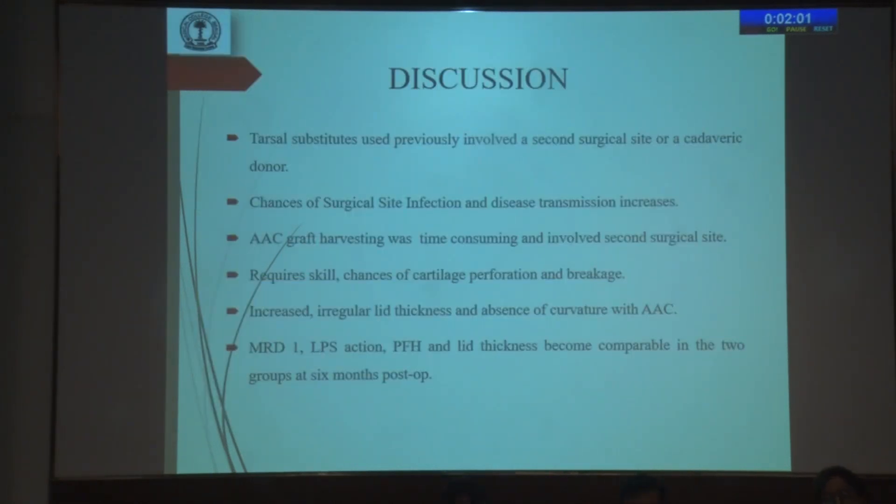Tarsal substitutes previously used involved a second surgical site or a cadaveric donor, which increased the chances of surgical site infection and disease transmission. Although MRD1, LPS action, PFH, and lid thickness were comparable in the two groups, the autogenous auricular cartilage procedure was more time-consuming and involved a second surgical site. It required more skill, had complications of cartilage perforation and breakage, and the post-operative picture showed irregular lid thickness.